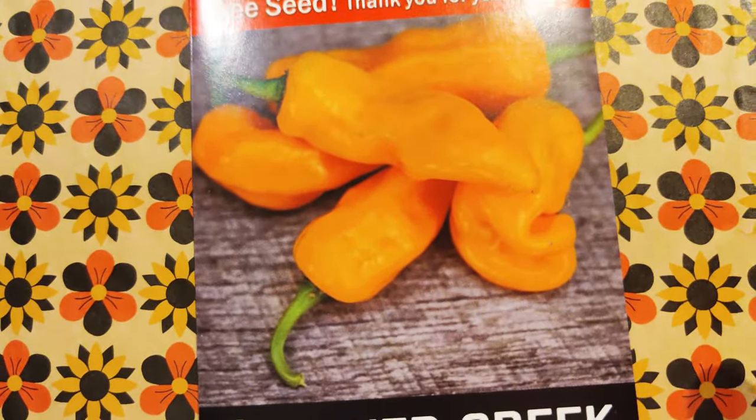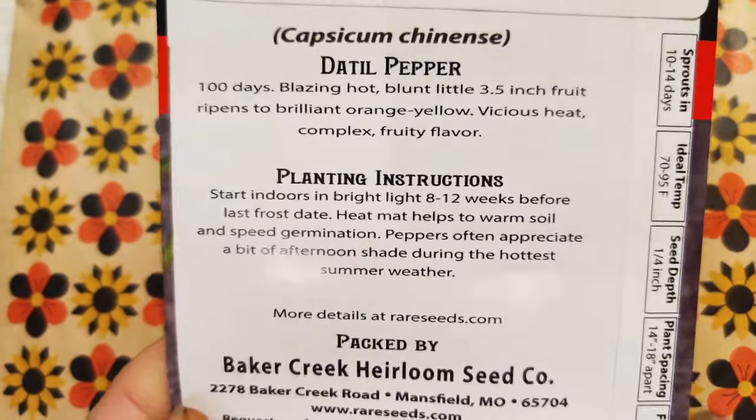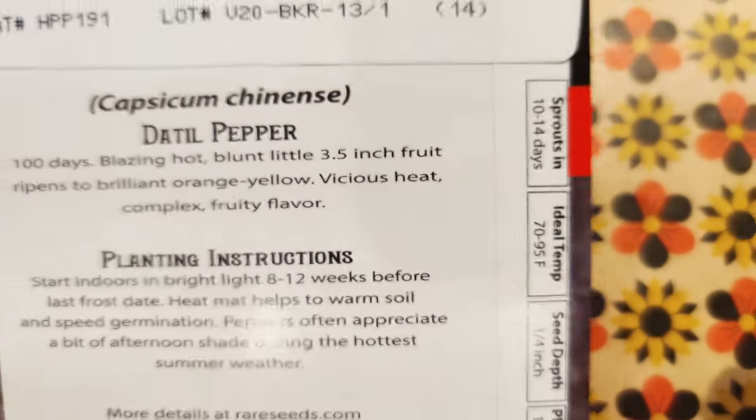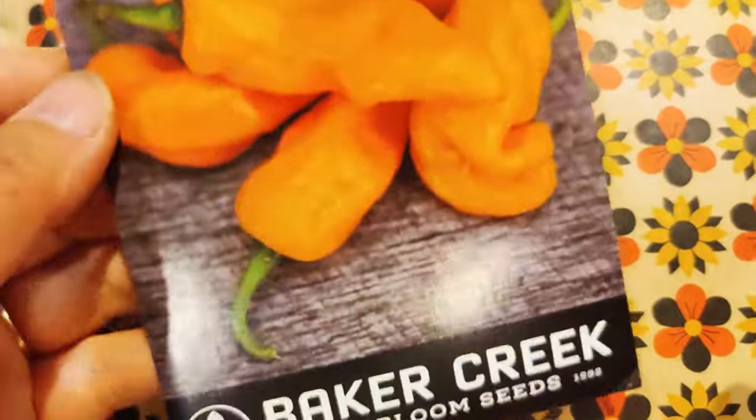Day Till peppers — I heard these are quite hot. In my last seed order I got this. So yes, it says vicious heat, heat, heat, heat — vicious heat! Sorry about the corniness.